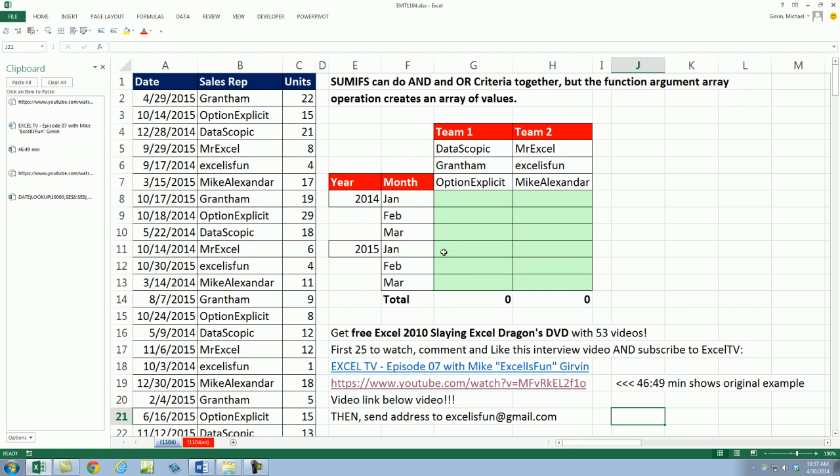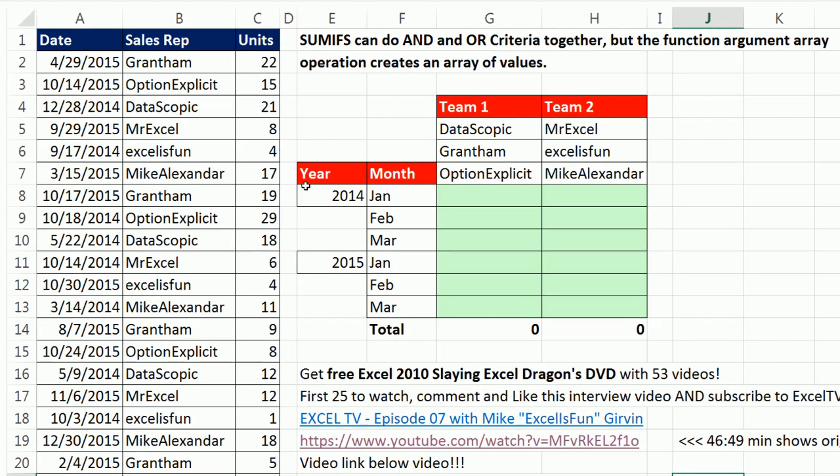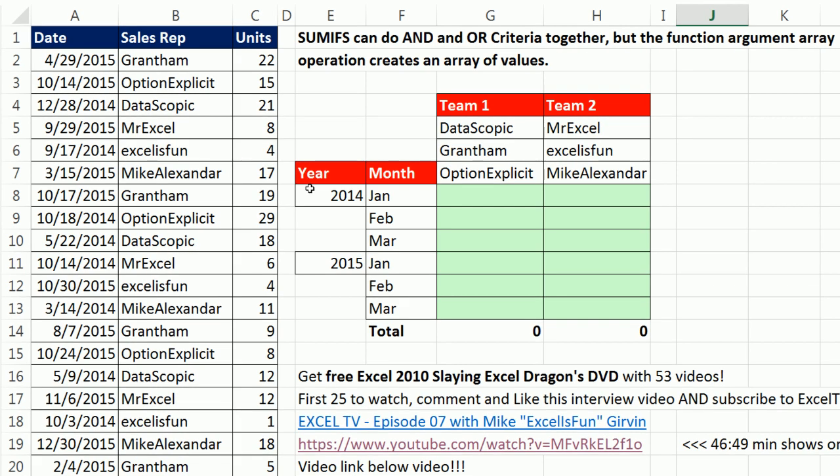Now, in this interview, at the 46:49 minute mark, I did a formula that was based on a dataset and it did AND and OR criteria. But in that video, we had actual serial number dates and the criteria was set up as serial number dates. So this one's going to be a little bit more complicated.